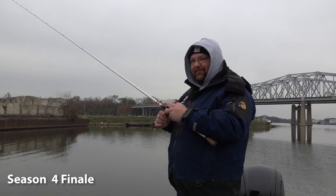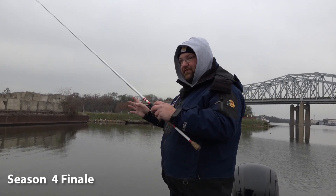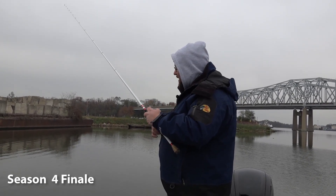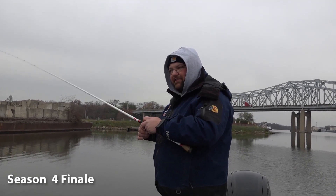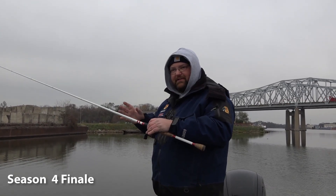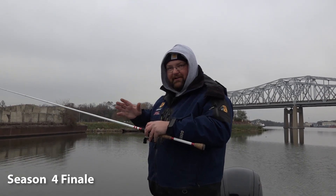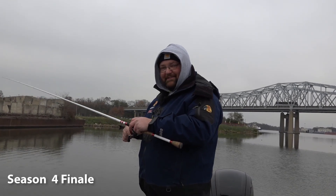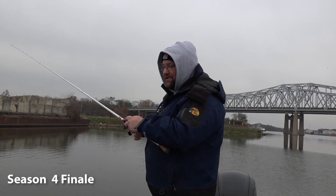This is our last open water shoot that we're filming for the season, but we are going to show you all the tips, tricks, and techniques on how you can catch fish all winter long down here on the Des Plaines River. It's going to be chilly, but that's all this week — I'm Tony's Spot on Fishing.